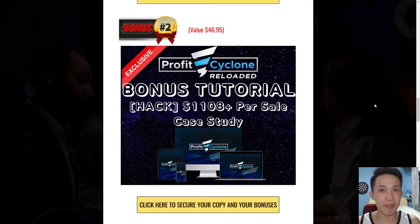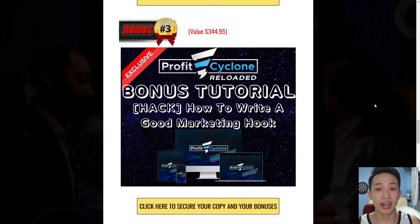The fundamentals and foundation remain the same. Next is how to write a good marketing hook — be it paid traffic, organic traffic, social media campaign, anything. You need a good marketing hook because it serves as an angle to capture your audience's attention. When you have that attention, you can tell them what you want to share and potentially make them into your customer.